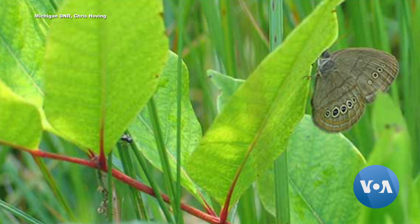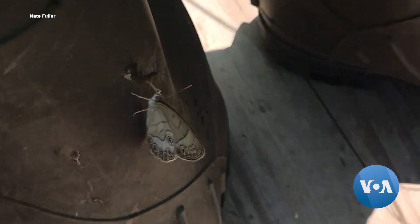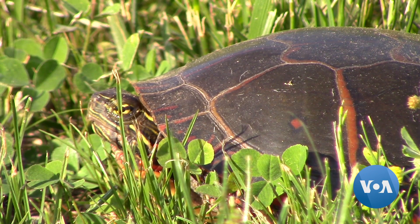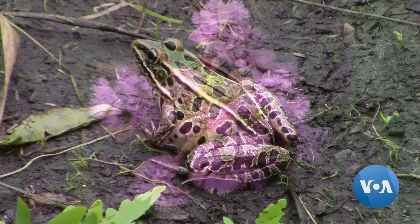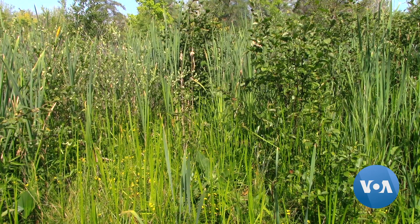Finding the small brown butterflies with golden ringed eye spots can be difficult — there just aren't many around. The Mitchell's Satyr went on the endangered species list in 1991. Initially it was thought that loss of wetlands contributed to their decline, but it's not just habitat availability. It's groundwater and the amount and quality of groundwater coming into these wetlands that seem to be a challenge for the butterfly.